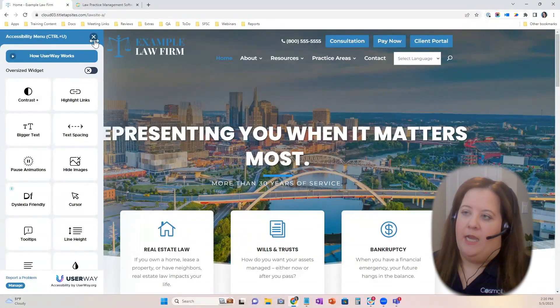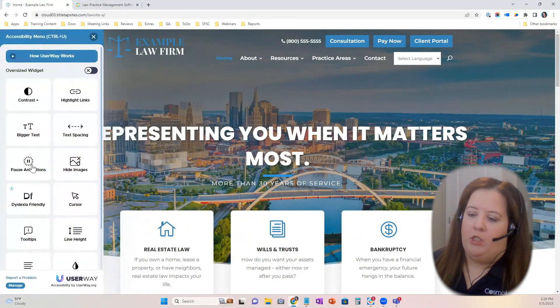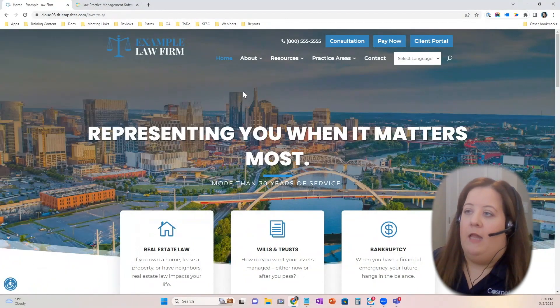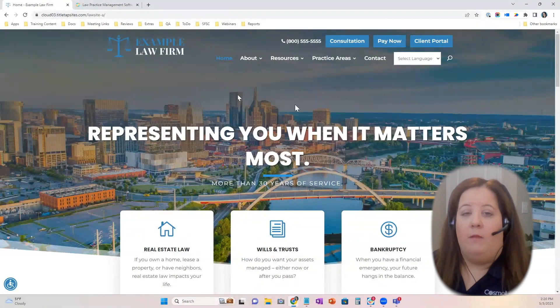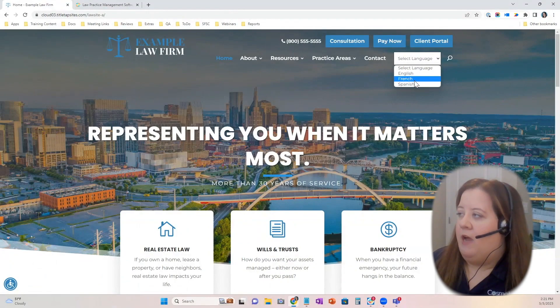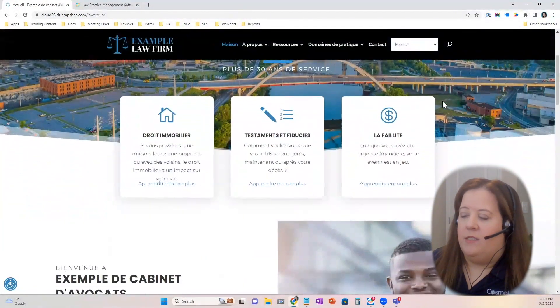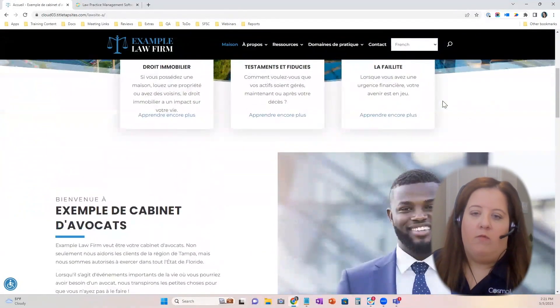This is adjustable for the user on the front end — this is not something the attorney or their office has to do on the backend. I am just visiting this website. This is not the law firm's administrative view; I'm visiting the law firm's website and I'm able to click on that accessibility widget at the bottom left and toggle the options per my needs. We also have the ability to have a language selector on the site, since we have a large client base in Canada and other countries.